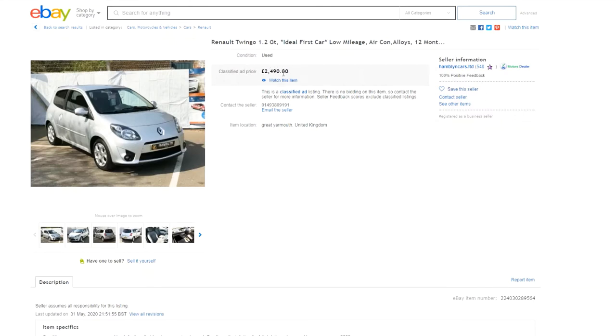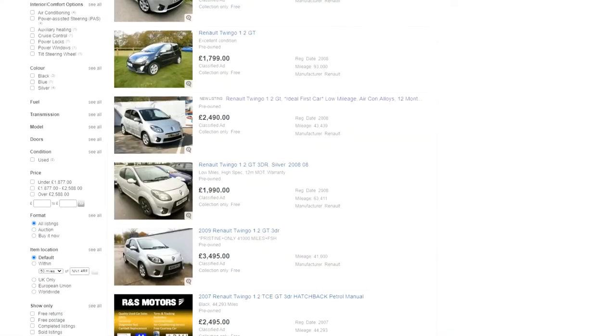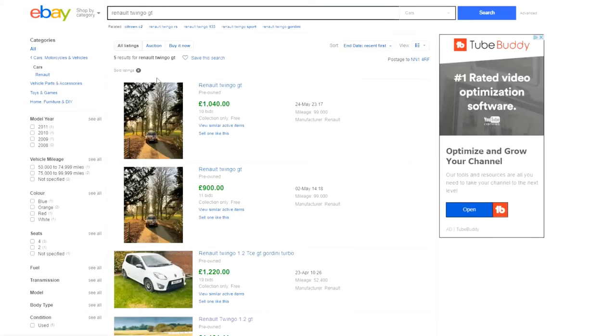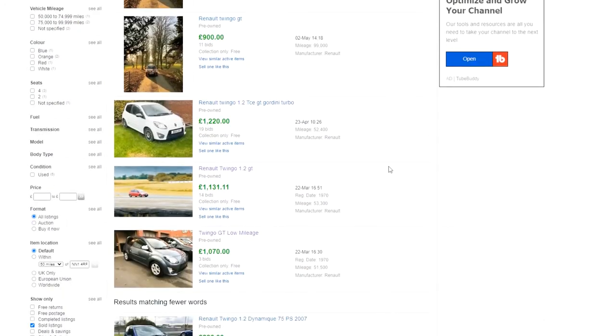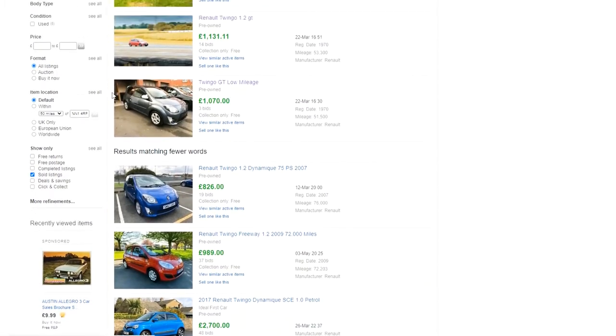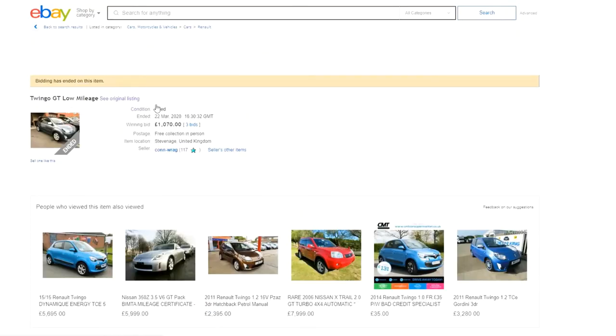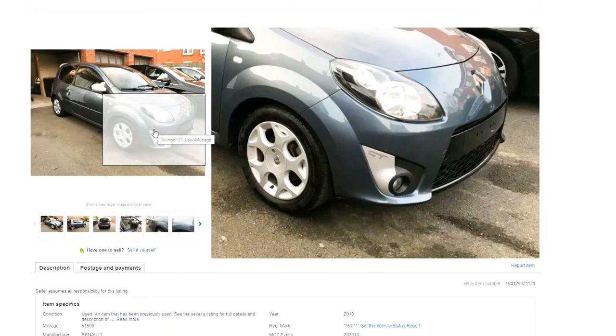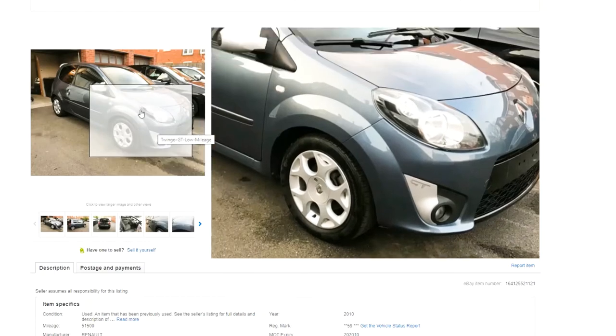That one's two and a half grand and it's clearly a trader's car, so I'd say that's plenty of money. What I also like to do on eBay is scroll down and look at the sold listings — these are the ones that have actually sold, and those values are considerably lower. This is one I saw earlier which I thought was good value, and I'll show you what I mean about those GT emblems. This car actually sold.